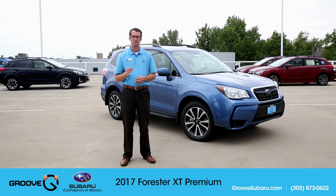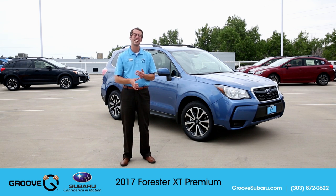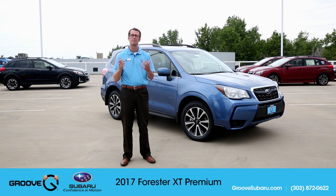The best part about the turbo Forester is a unique feature called SI Drive. We're going to take this out for a quick spin to demonstrate it. It's three different driving modes that give you a great deal of control over how your car performs. The first is intelligent mode, designed for in and around town with less throttle response, really built for overall fuel economy. The second is sport mode, giving you more throttle response and faster gear shifts — nice for windy mountain roads. And then there's sport sharp, which is literally for when you feel like being hardcore.